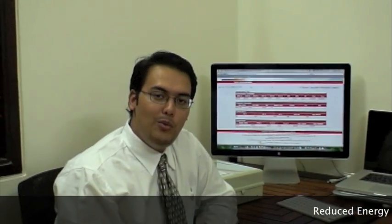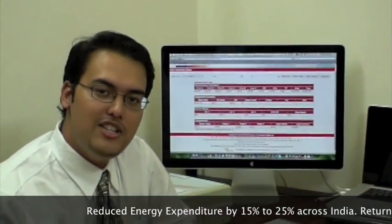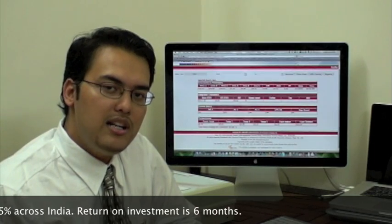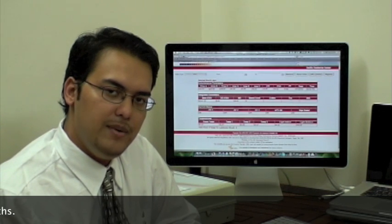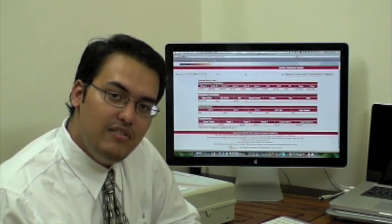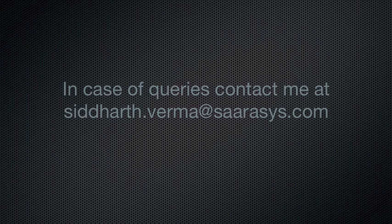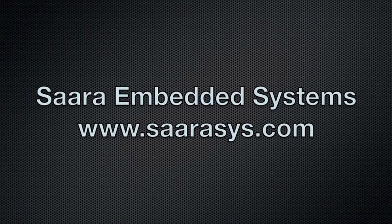In summary, we have one very happy client with reduced energy expenditure and lesser impact on the environment. Sarasys is extremely happy to partner with them and deploy our solution pan-India. We would also like to thank NI for giving us the opportunity to be their alliance partner. Thank you — it's been a pleasure talking to you.